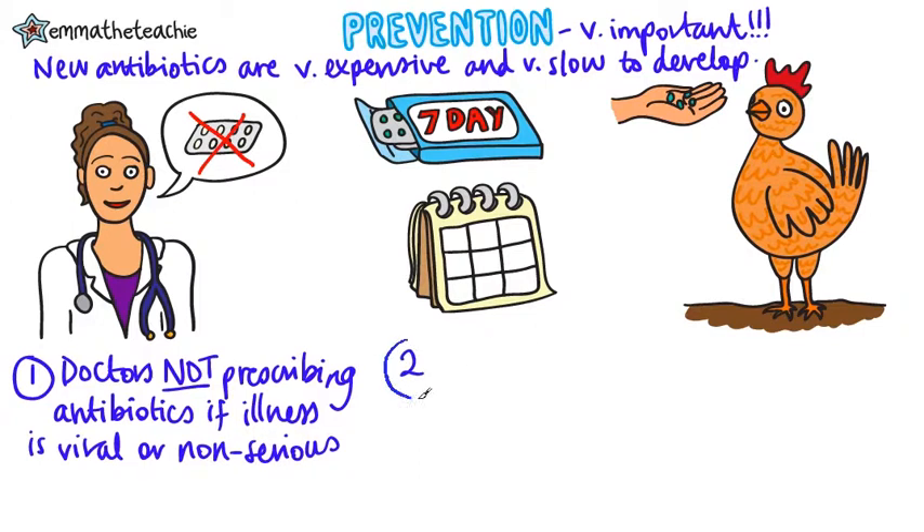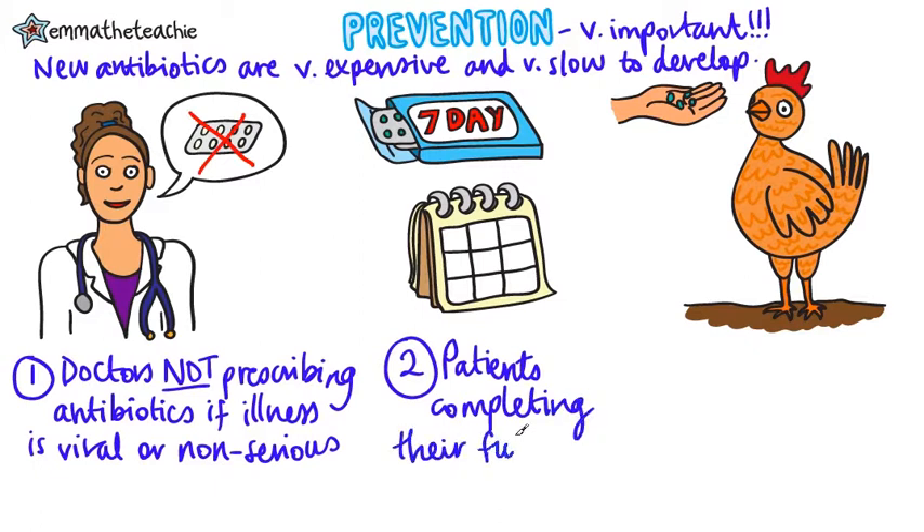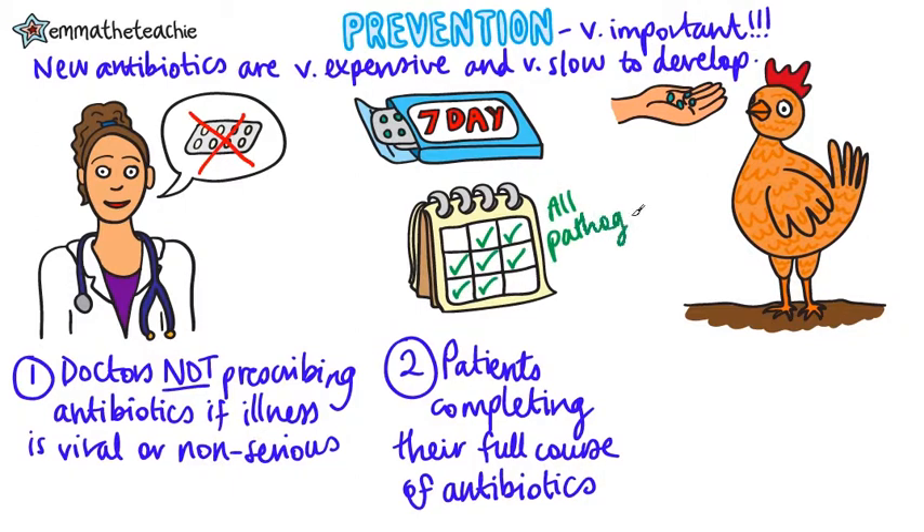Secondly, if you are prescribed antibiotics, it's your duty as a patient to make sure that you complete the full course, so that all the bacteria are killed and none survive to mutate and form resistant strains. This is really important, as some people think they feel better and stop taking them, but actually they've still got pathogens in their bodies.